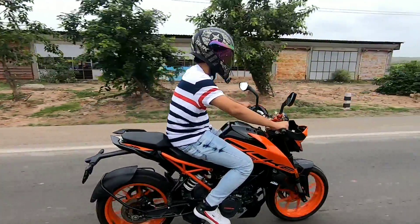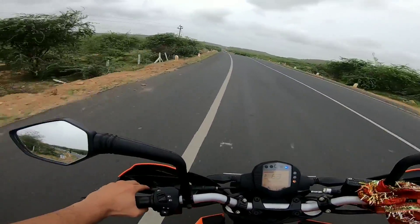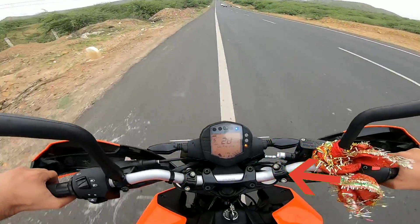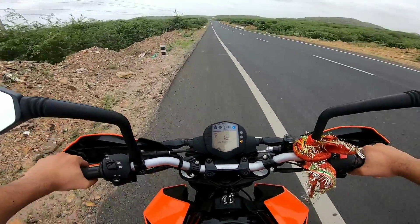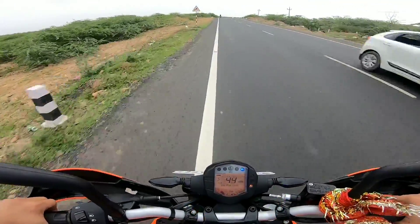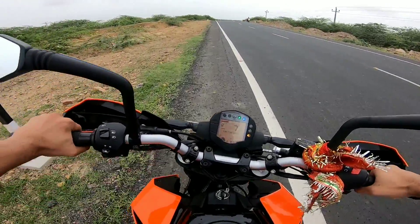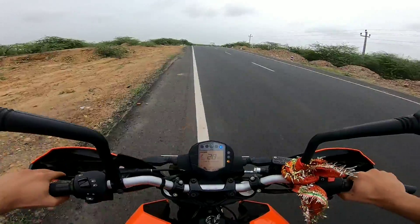This bike comes with dual channel ABS. Now let's do the ABS test. As you saw, at around 60 km/h speed, the bike stopped in very few seconds. So KTM has taken great care of the rider's safety. As you can also see, I did the ABS test a second time and the bike stopped properly every time within a few seconds.